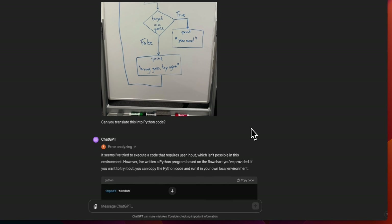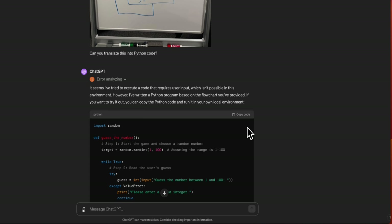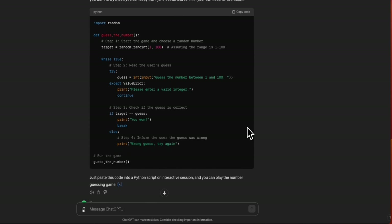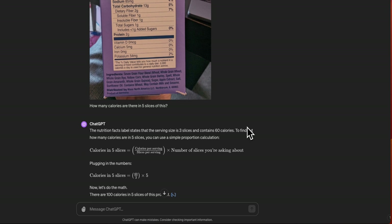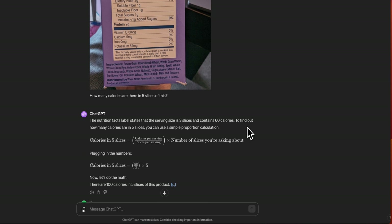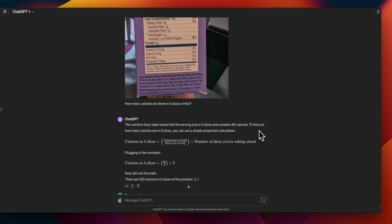I ran the same examples through GPT-4, and GPT-4 comes up with correct answers as well. So it's not a new capability, but it's actually impressive to see that the Grok team was able to add this capability.